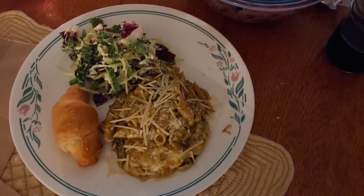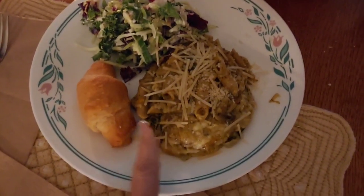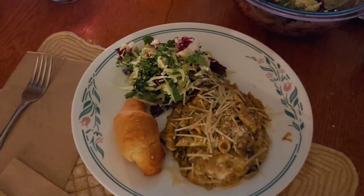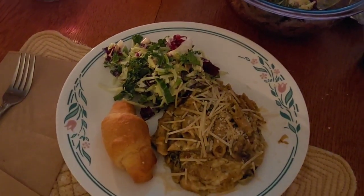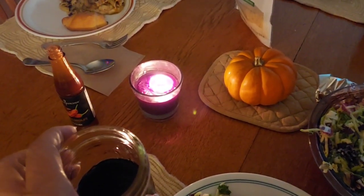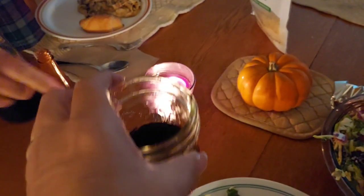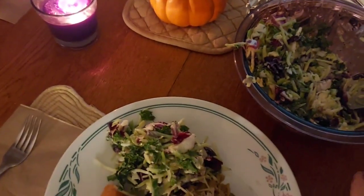Okay, so the casserole is ready. It's not the most beautiful looking casserole, but it's going to taste good. And we have some leftover crescent rolls. And there's the salad — so we're having the alfredo pesto veggie casserole and the sweet kale and cranberry salad and our healthy red wine. Nobody here to clink with me. So happy Sunday night.